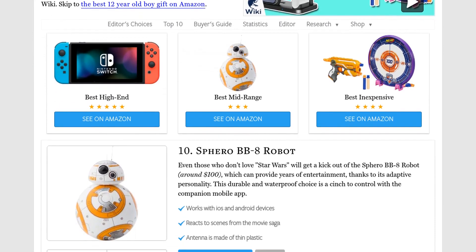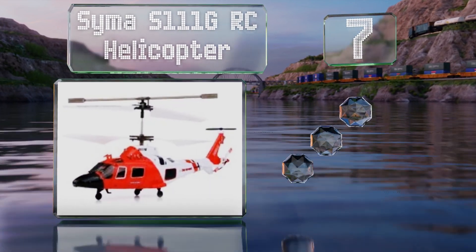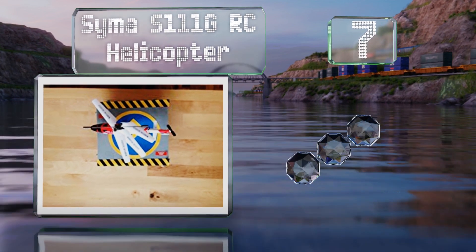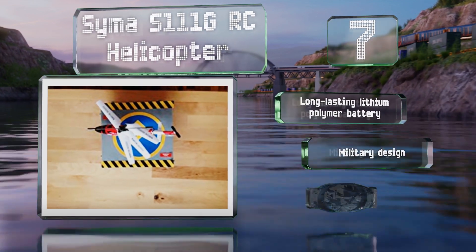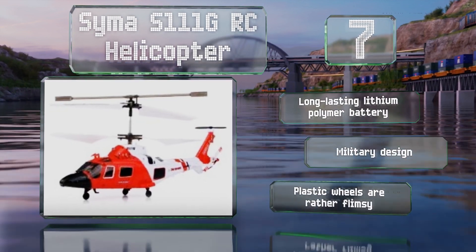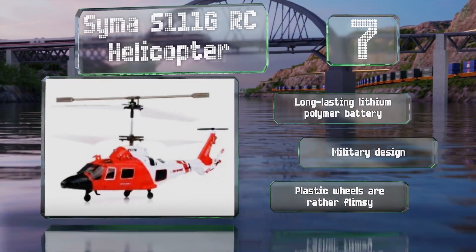At number 7, the Symer S-111G RC helicopter is gyro-stabilized, making it easier for beginners with minimal experience to enjoy it out of the box. It gets about 5 to 8 minutes of flying time per charge and has a control range of up to 26 feet. It comes with a long-lasting lithium polymer battery in a military design, but the plastic wheels are rather flimsy.